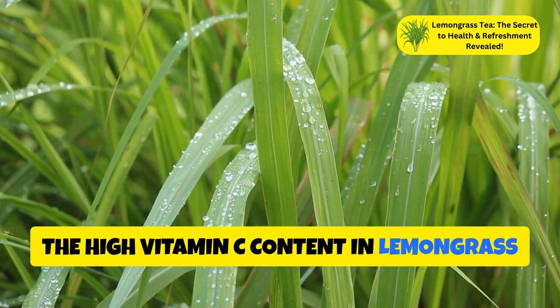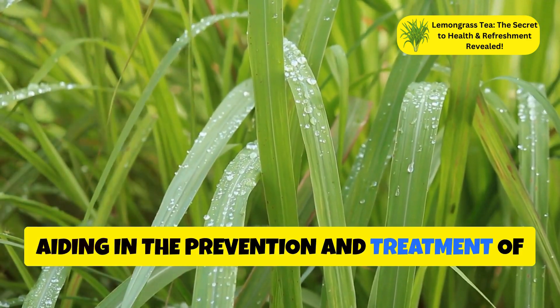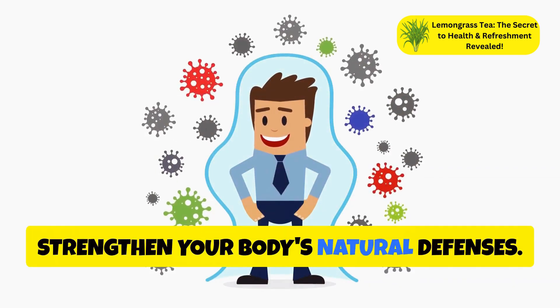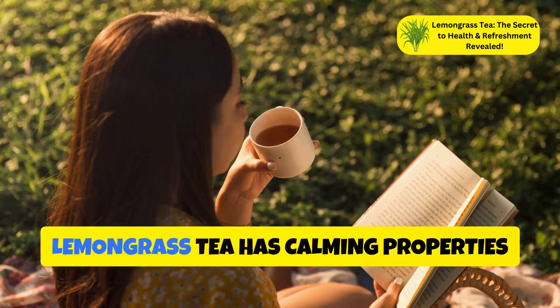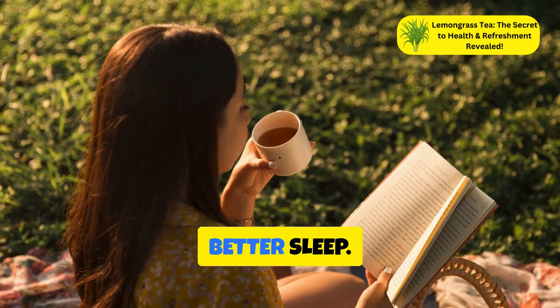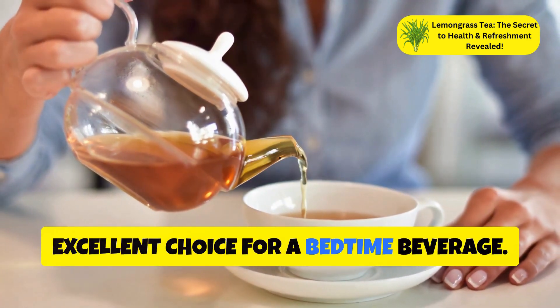The high vitamin C content in lemongrass tea helps boost the immune system, aiding in the prevention and treatment of colds and flu. Regular consumption of this tea can help strengthen your body's natural defenses. Lemongrass tea also has calming properties that can help reduce anxiety and promote better sleep, with its mild sedative effects making it an excellent choice for a bedtime beverage.